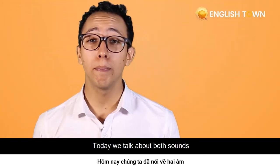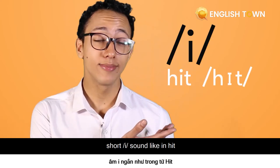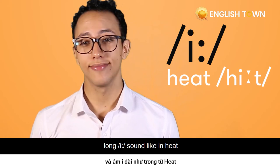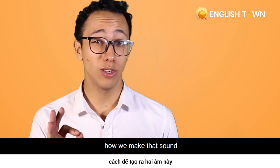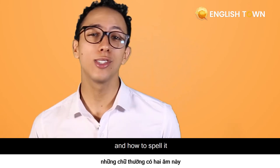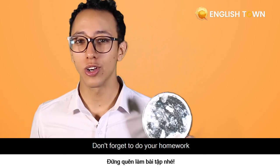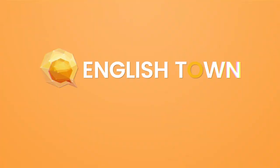So today we talked about both sounds — the short /ɪ/ sound as in "hit" and the long /iː/ sound as in "heat." I hope that you remember how we make these sounds, how to spell them, and also how to practice them. Don't forget to do your homework. See you next time.